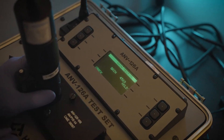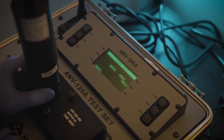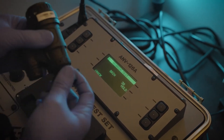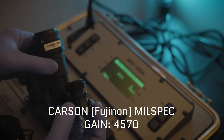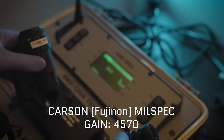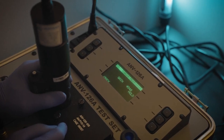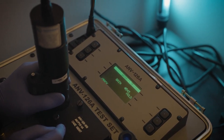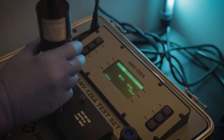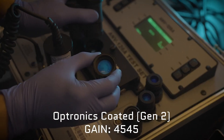Our first Hoffman test is the system gain test, which measures the overall gain of the unit. The number displayed indicates how many times the source light has been increased — so the higher the number, the better. With the Fujinon lens on the Carson Industries monocular, the gain value reads an average of 4570. Putting on the Optronics lenses, these are reading quite similar at 4545 — a huge improvement over previous iterations and very similar to the Carson standard.